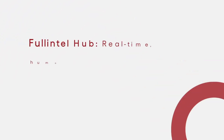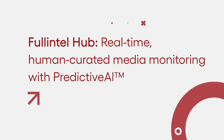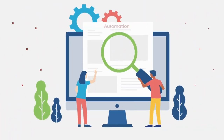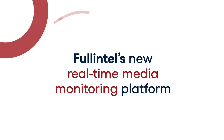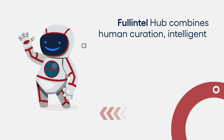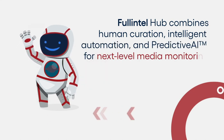Full Intel Hub: Real-time Human Curated Media Monitoring with Predictive AI. Enjoy the efficiency and cost savings of AI and automation with the accuracy and full service of human curation. With Full Intel's new real-time media monitoring platform, Full Intel Hub combines human curation, intelligent automation, and predictive AI for next-level media monitoring.